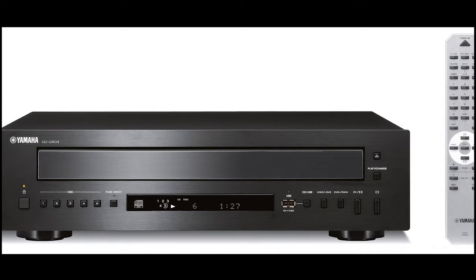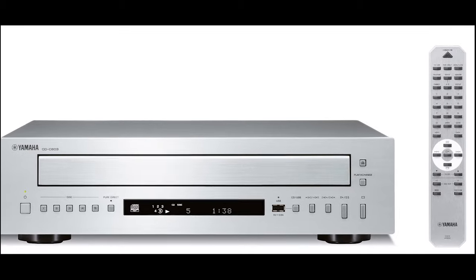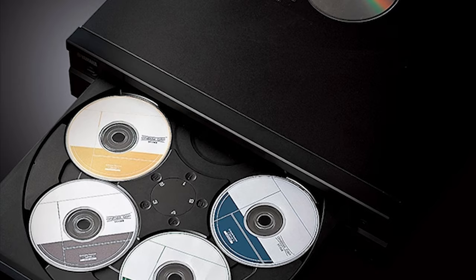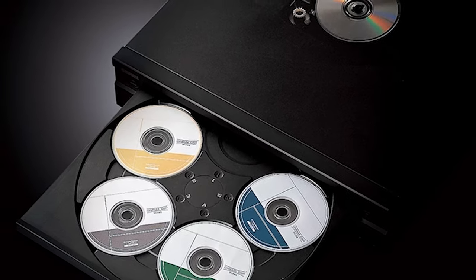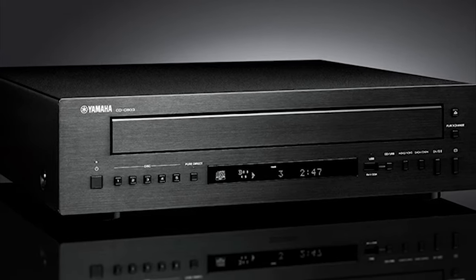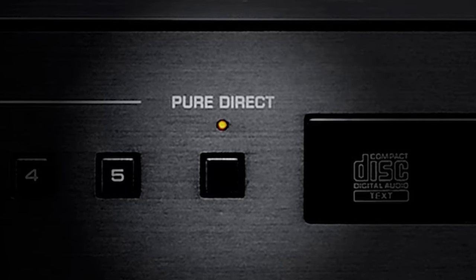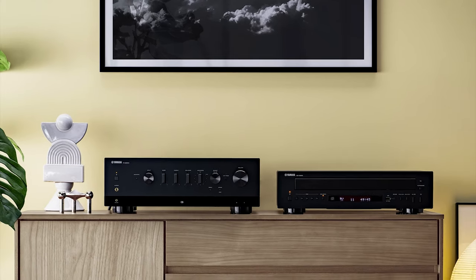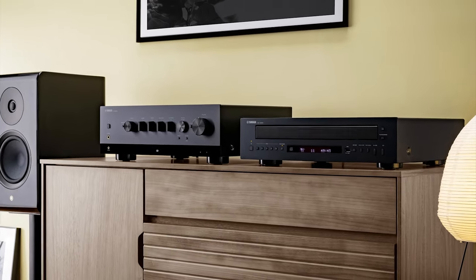The Yamaha CD-C603 5-disc CD changer allows you to change four CDs while the fifth is playing with their Play Exchange function, or use a fully opening disc tray for changing all five discs at a time. It also features the Pure Direct mode found in Yamaha amplifiers and receivers. The price is €599 or $549.95.